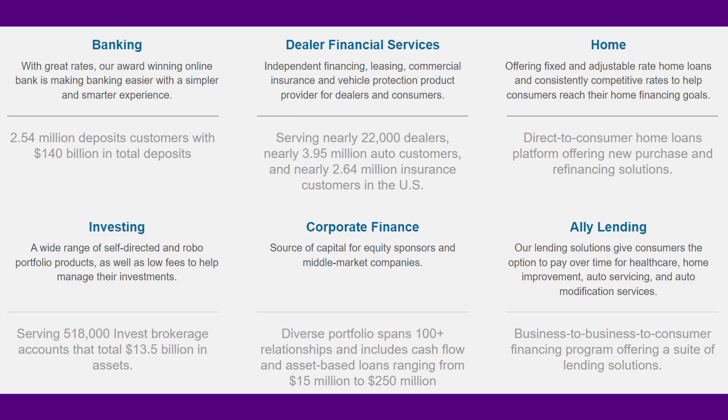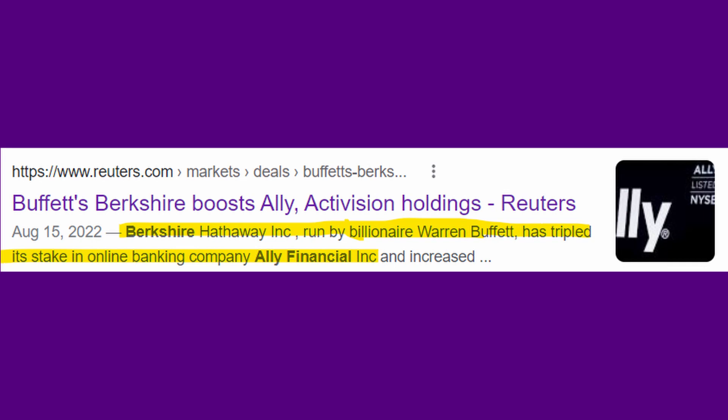Their corporate finance has a diverse portfolio spanning 100-plus relationships including cash flow and asset-based loans ranging from $15 to $250 million. They do all kinds of different lending — loans and lending are what they're most heavy on, with the auto segment being their biggest. I also thought it was neat to highlight that Berkshire Hathaway boosted their Ally Financial stock holdings by three times what it was. This helps show me that a big successful company is looking at Ally as a strong investment and expects it to make them big profits, which solidifies my decision to buy into Ally.